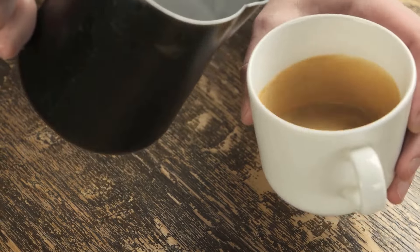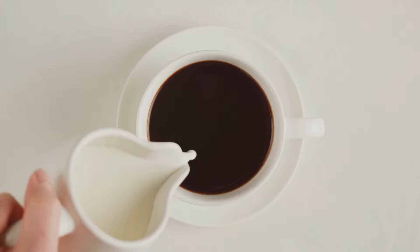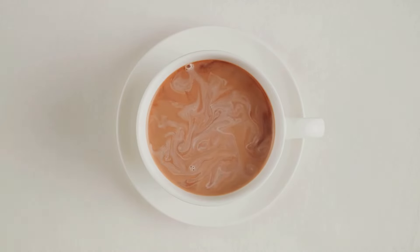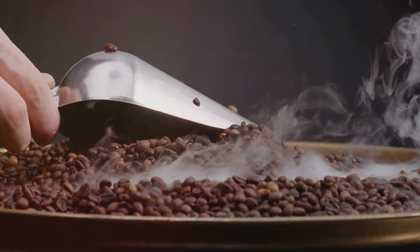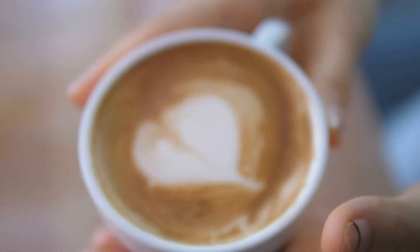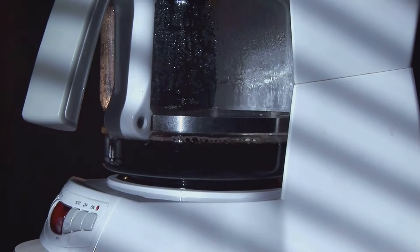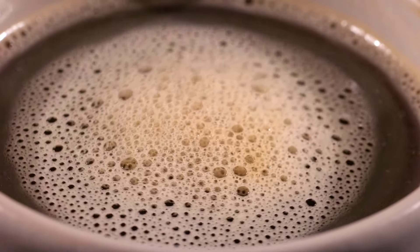Congratulations! You're now armed with the knowledge to transform your morning coffee from a simple pick-me-up into a delicious and nutritious ritual. By incorporating these simple yet powerful add-ins, you can supercharge your coffee and reap a wide range of health benefits. Remember, consistency is key. Start by experimenting with one or two add-ins at a time and see what you enjoy the most. You can mix and match different spices and ingredients to create your own signature blends. Imagine starting your day with a warm turmeric latte, a brain-boosting cocoa mocha, or a metabolism-boosting coconut oil coffee — the possibilities are endless. By making these small changes to your daily routine, you're taking a proactive step toward a healthier and happier you. Elevate your coffee ritual and embrace the power of these healthy add-ins. Your body and mind will thank you for it.